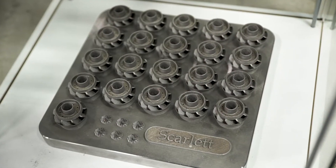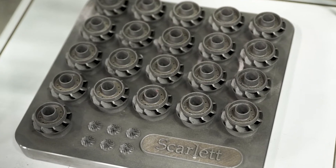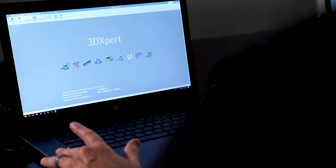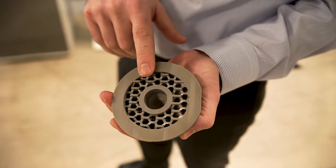Metal is by far the most interesting to all of our customers, not only for prototyping but also looking at tooling applications for injection molding or high-pressure die casting. Metal printing brings new geometries to conformal cooling that just were really unimaginable 20 years ago.